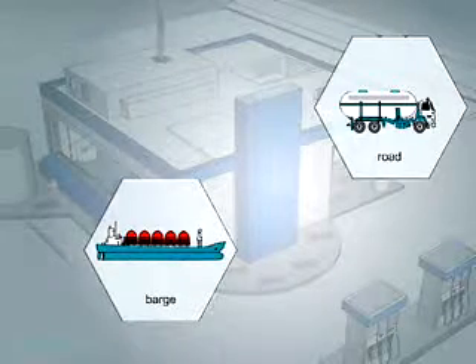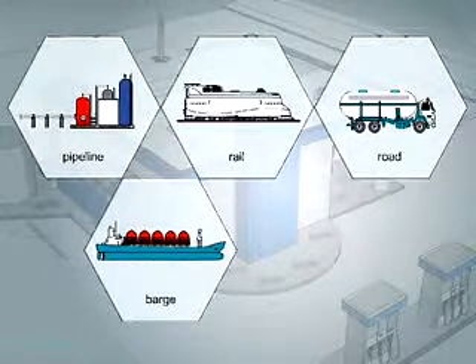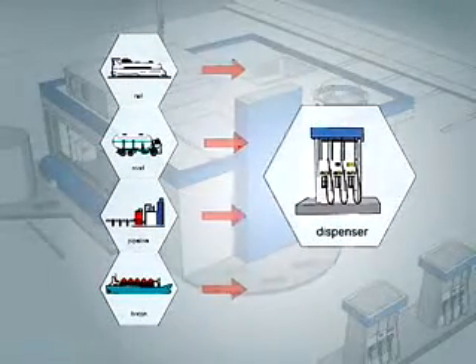Hydrogen can be delivered to fueling stations by road, barge, rail, or pipeline, or can be made on-site at gas stations. People may one day be able to produce their own hydrogen at home. You can see there are many options available to enable the hydrogen infrastructure to grow.